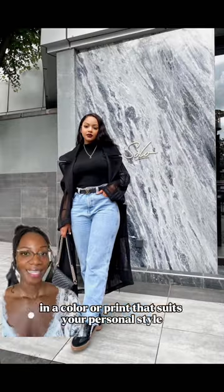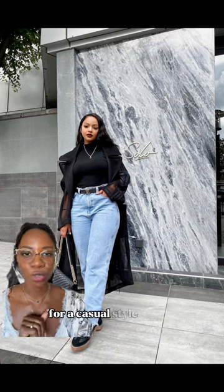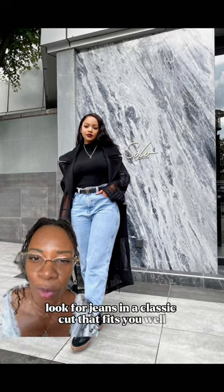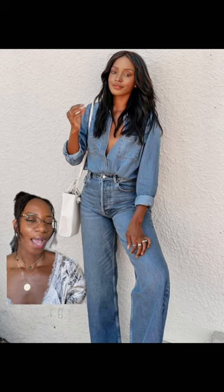A pair of jeans is another key item for a casual style profile. Look for jeans in a classic cut that fits you well and is very comfortable to wear.